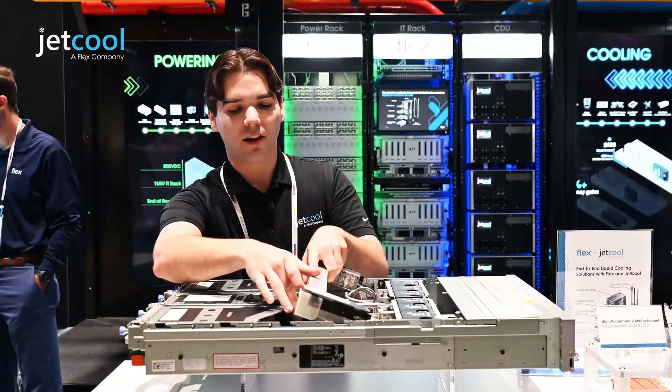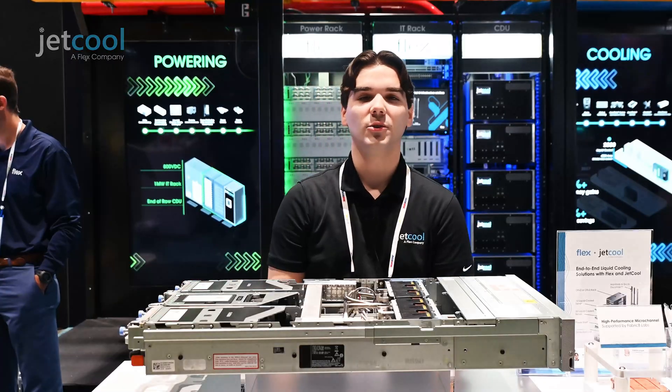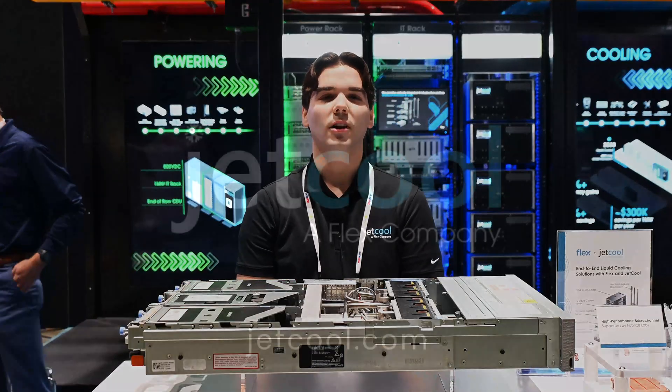If you're interested to learn more about the R770 SPS solution, feel free to reach out to JETCOL, a Flex company.